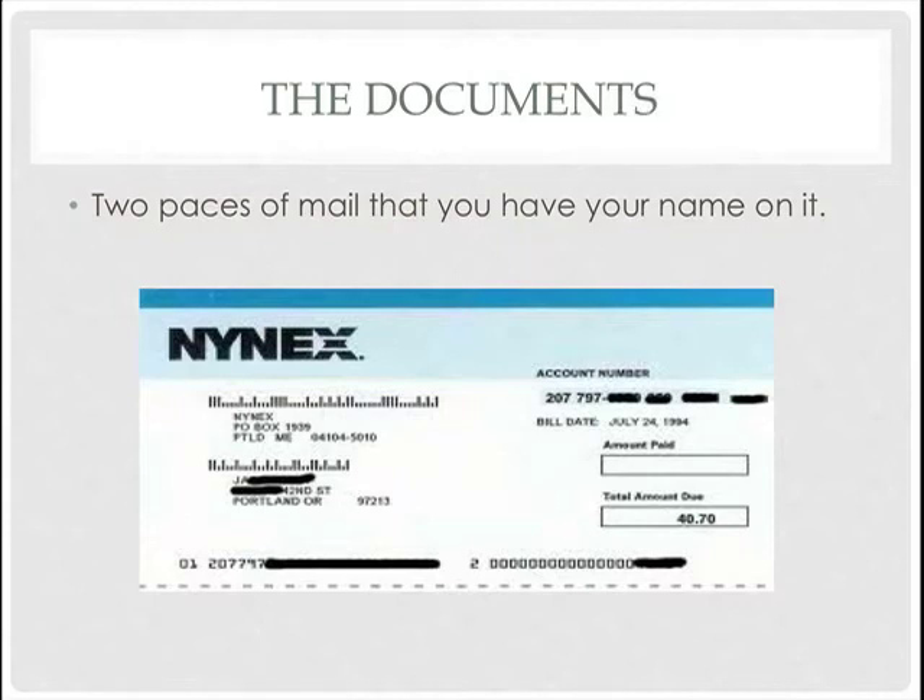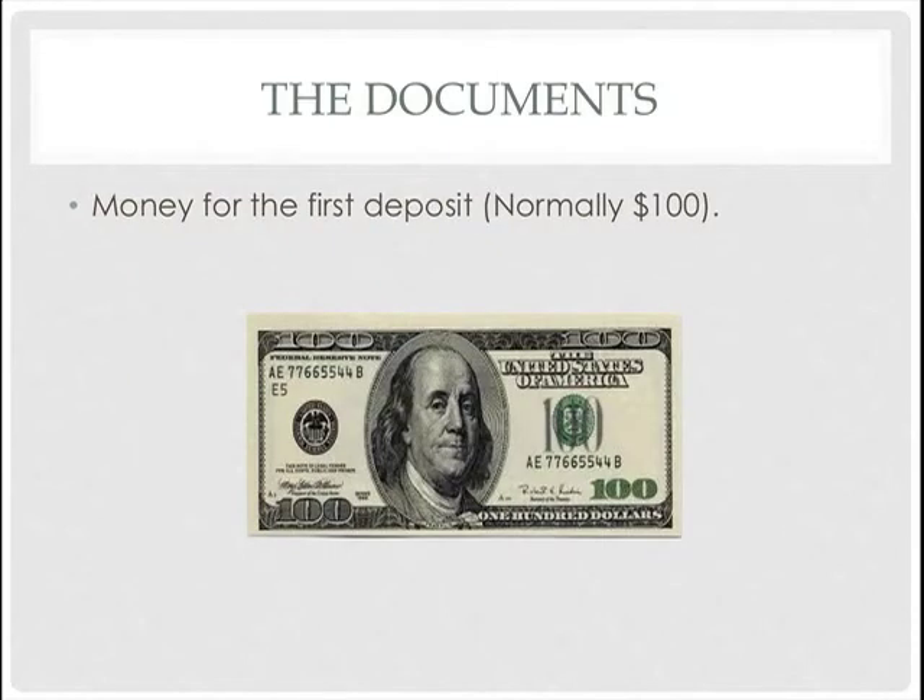The second document: you have to have two pieces of mail with your name on them — for example, an electricity bill or a similar bill. They just want to confirm that you actually live here, not that you're just visiting for a week and leaving.